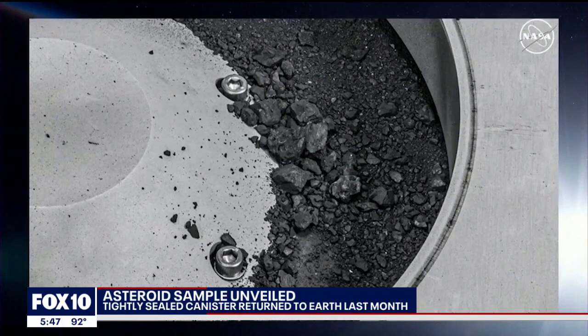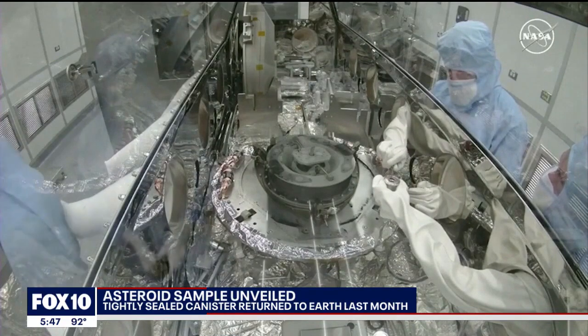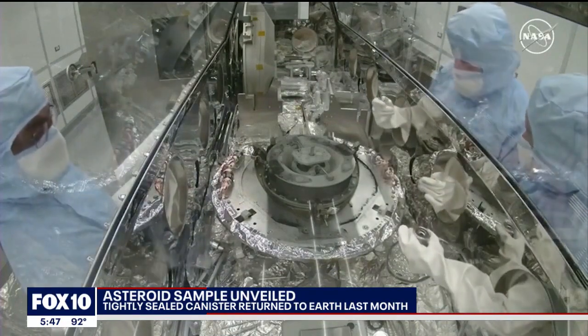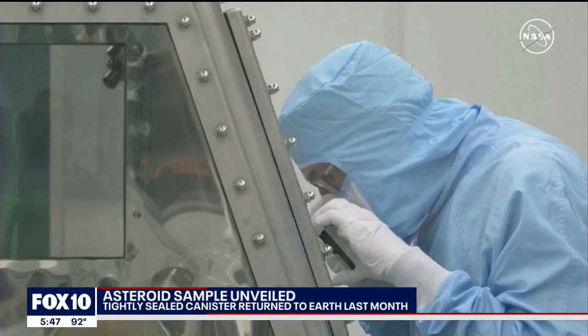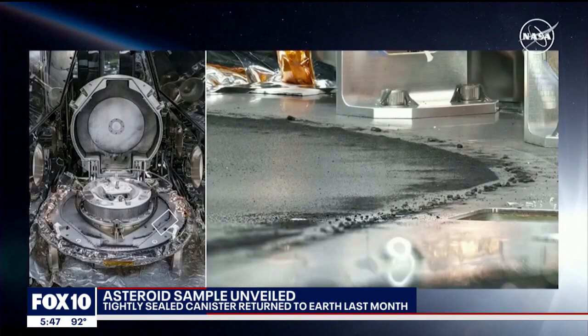This is the biggest carbon-rich asteroid sample ever returned to Earth. Scientists are calling the sample a scientific treasure trove. Besides carbon, the asteroid rubble also holds water in the form of water-bearing clay minerals. NASA believes these minerals may have landed on Earth four billion years ago.